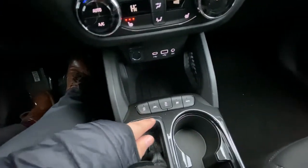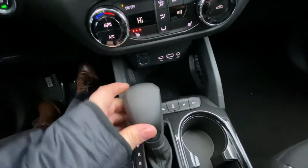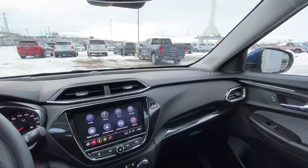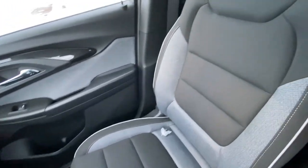We do have auto stop-start, traction control, lane keep assist, sport mode and your all-wheel drive setting. The vehicle does have the all-black interior and heated cloth seating up front.